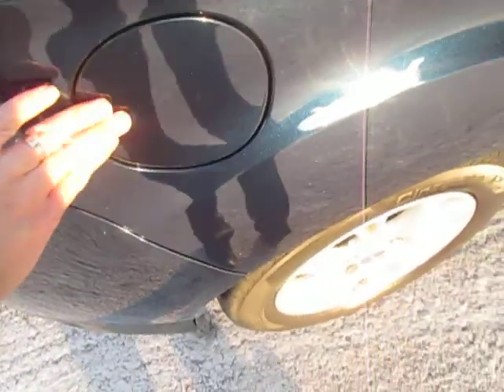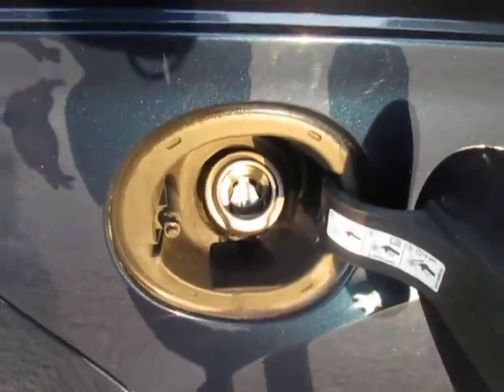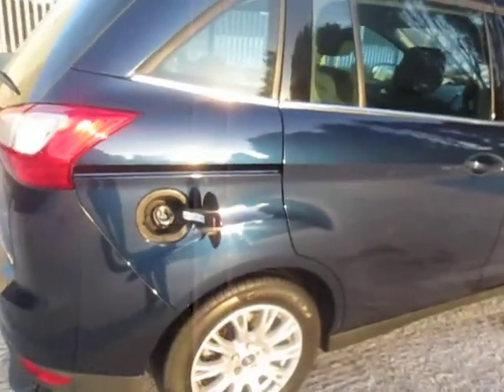We have Ford's Easy Fuel, so there's no fuel cap to actually remove to put the diesel in. Now some of you may be thinking, what if I'm filling up and someone opens the door?